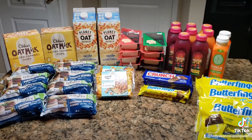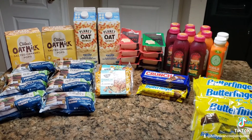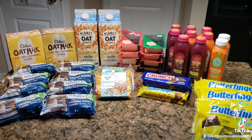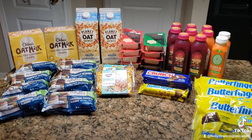In total for everything today, I paid $33.20 plus tax. I earned $12 on Ibotta, $9.56 on MyPoints, and $9 on Swagbucks. So for everything pictured here, my grand total was $2.84 plus tax.